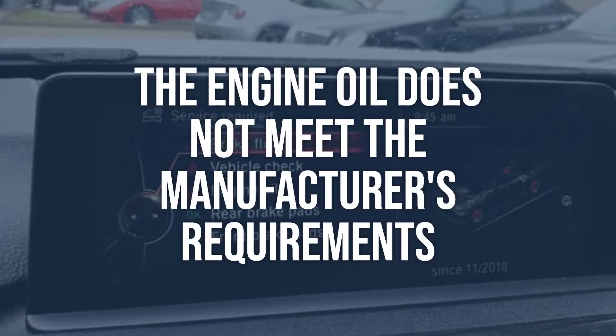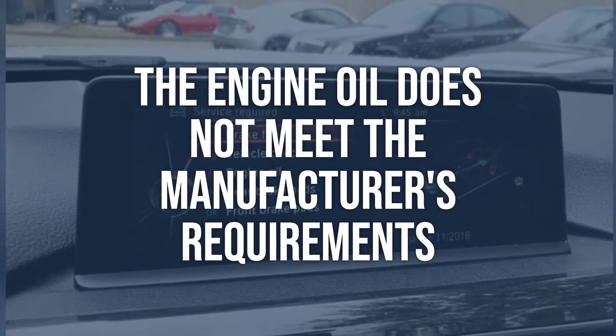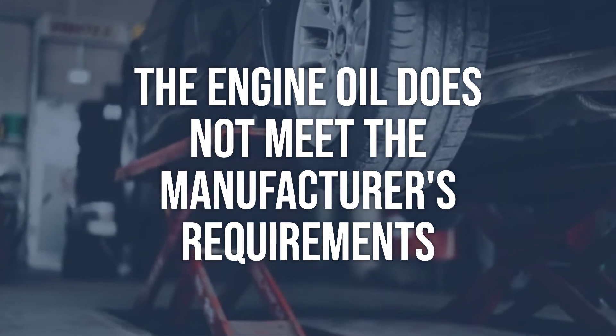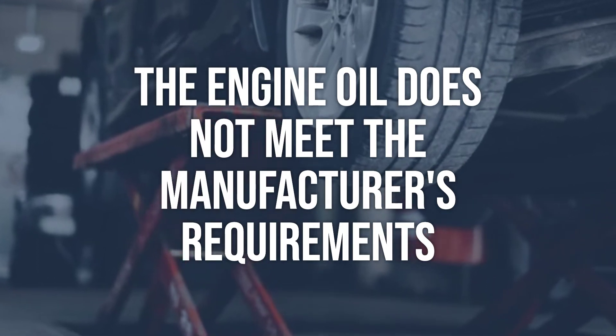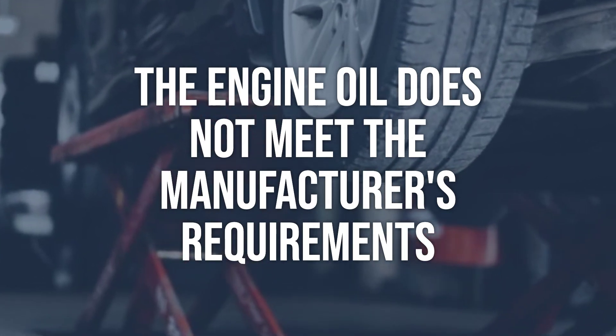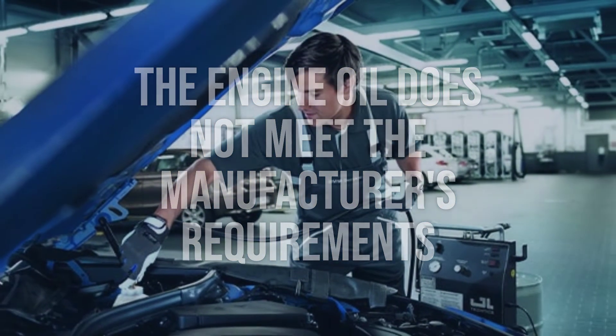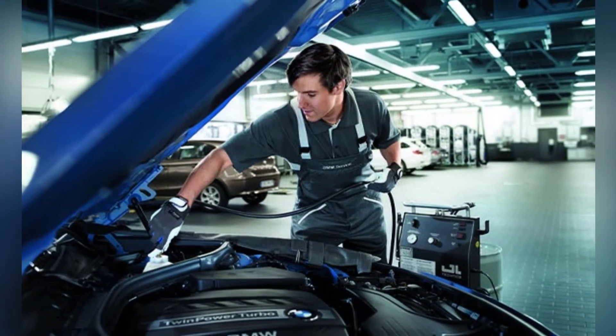Another possible cause is that the engine oil does not meet the manufacturer's requirements. Check the type and viscosity of the engine oil used, and refer to the vehicle's manual to ensure the correct oil is being used. Change the engine oil to the recommended type and viscosity.